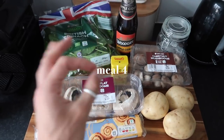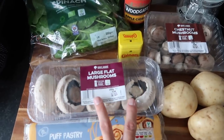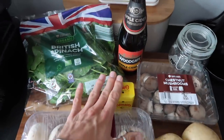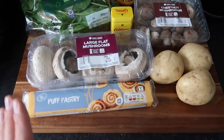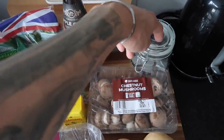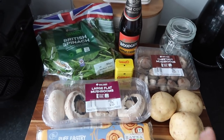Meal number four is a classic we absolutely love this time of year — it's a mushroom and cider pie. We're going to use the other two portobello mushrooms with another pack of chestnut mushrooms, and braise it in apple cider and mustard. It is just delicious. You add a whole bag of spinach to it too, then cook it with a puff pastry lid and serve it with a side of mashed potato and a nice veggie stock gravy. Honestly a firm favourite — I've made it before but I'll feature the recipe in the next video.